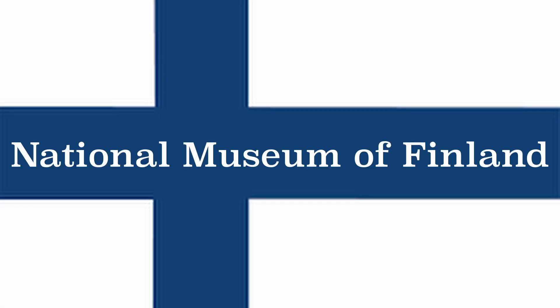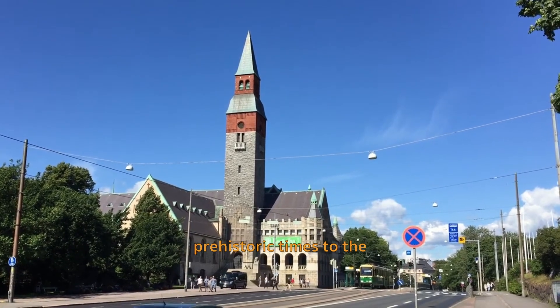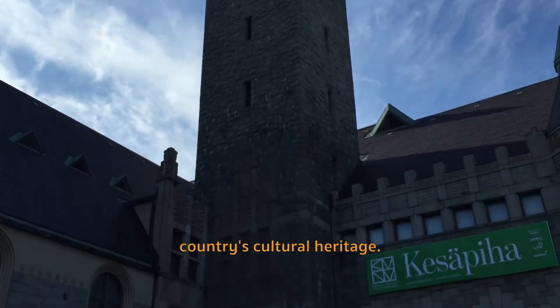National Museum of Finland. Explore Finland's history from prehistoric times to the present at the National Museum. The exhibits provide insight into the country's cultural heritage.